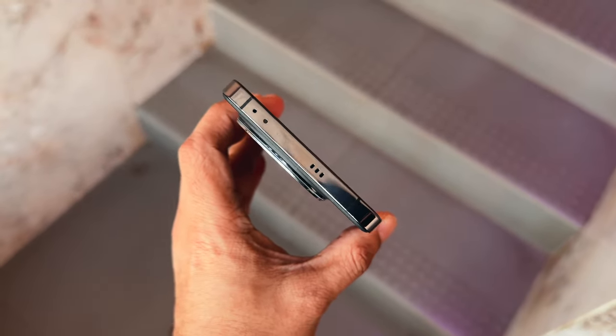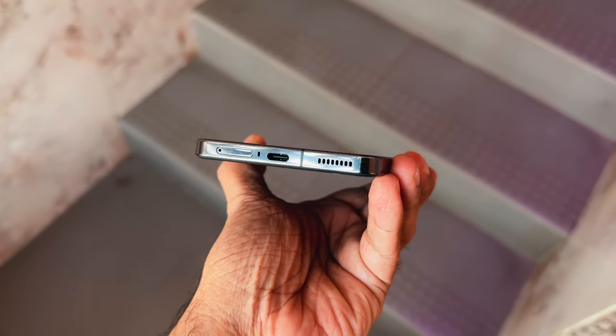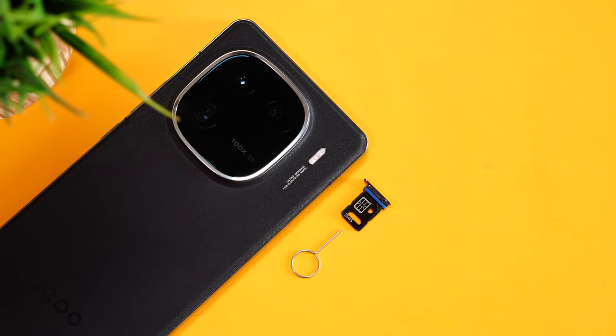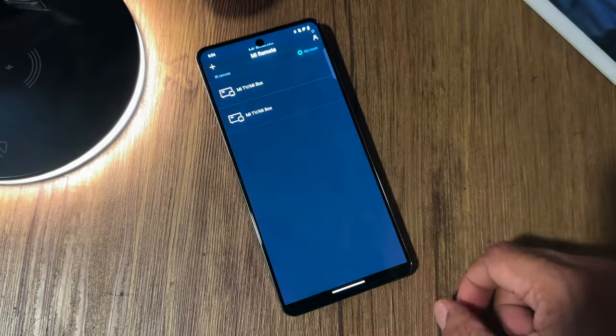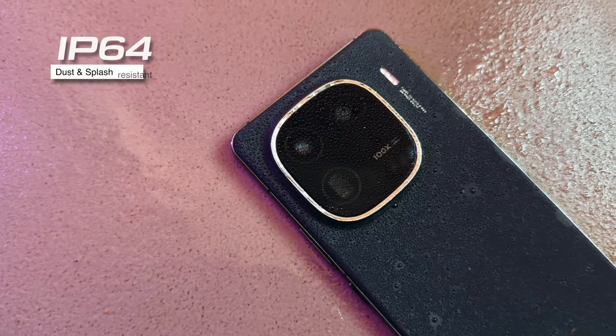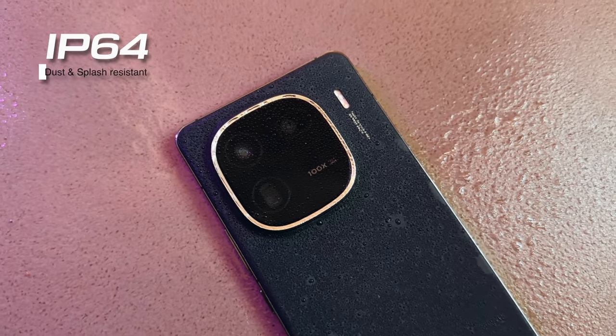Two stereo speakers, one on the top and one at the bottom. There's also a microphone, USB-C port, and a SIM tray that can house dual nano SIM cards. Sadly, there's no support for SD card expansion. There's also an IR blaster on the top, which can be really handy to control home devices like ACs, TVs, and more. It comes with an IP64 rating, so it's dust and splash resistant — which is good, but I'd say keep it away from liquid as far as possible. Better safe than sorry.